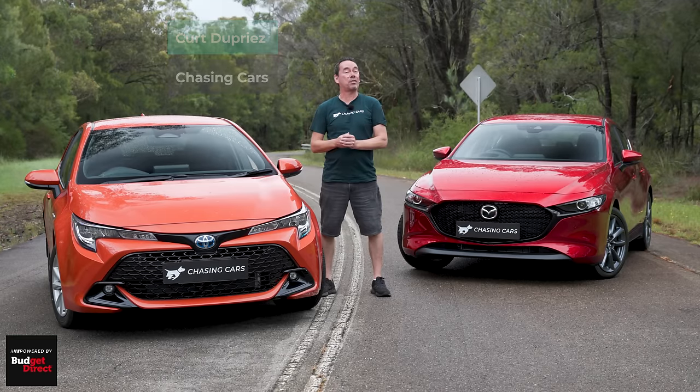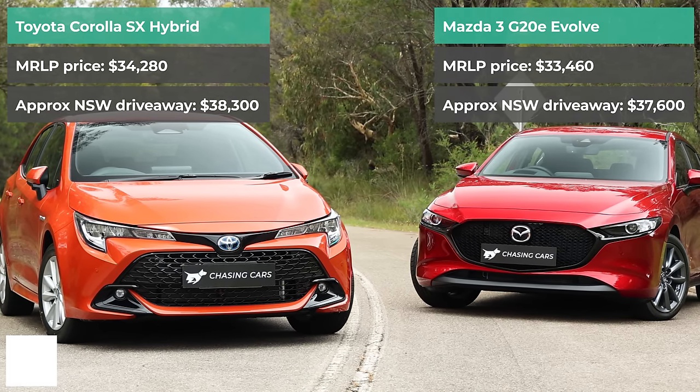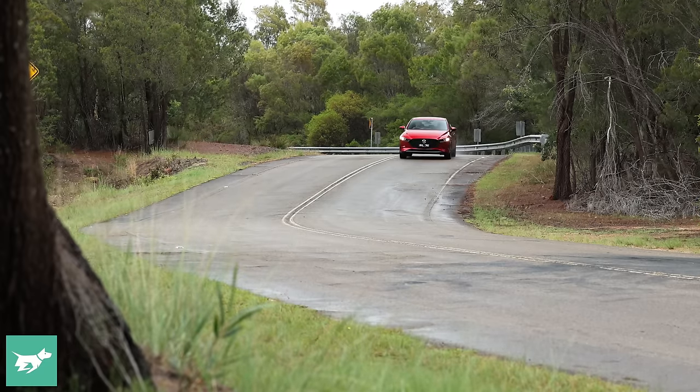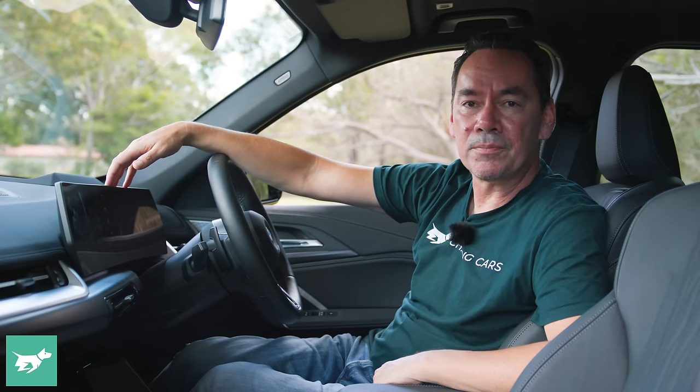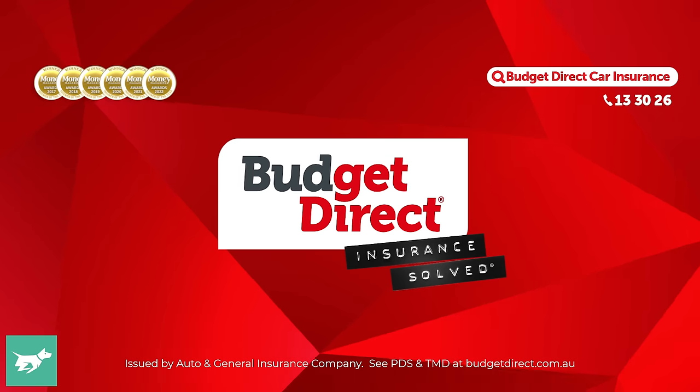It seems as if everyone likes an SUV, but in truth, not everybody wants an SUV. So if you want something that's nice, that's reasonably practical, and that won't break the bank, where are you going to park your hard-earned money? Chasing Cars — honest reviews of your next car, brought to you by Budget Direct.